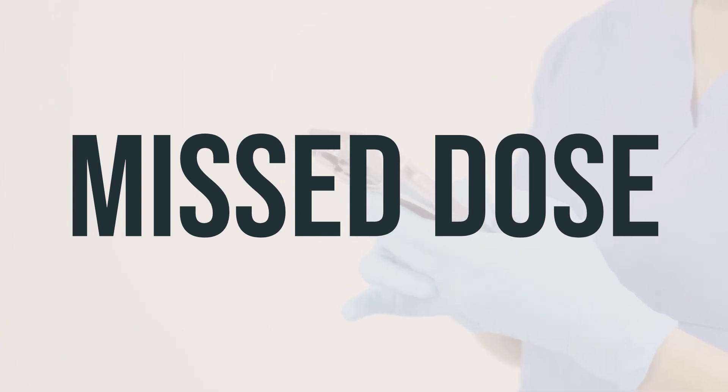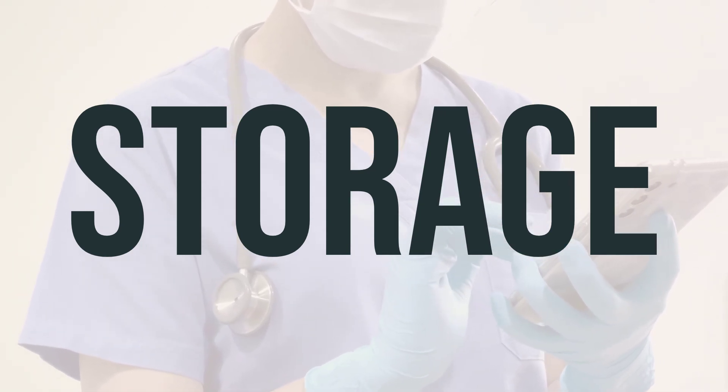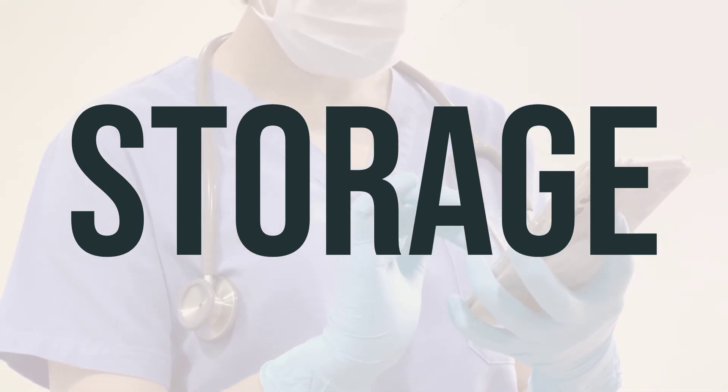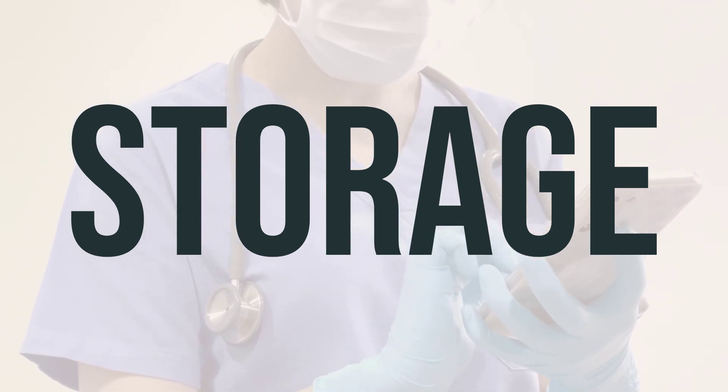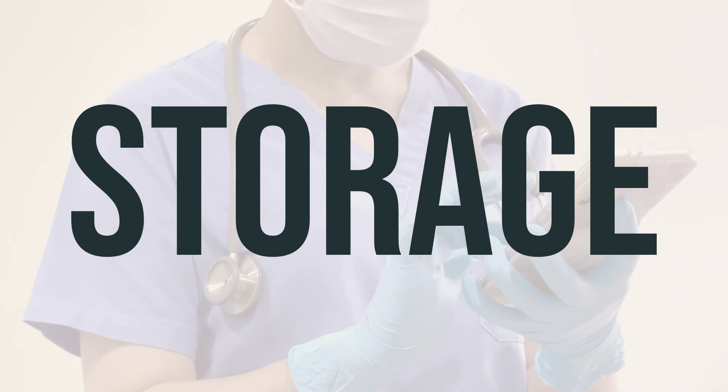If you forget to take a dose, take it as soon as you remember. If it's close to the time for your next dose, just skip the missed one and take your next dose at the usual time. Do not take two doses at once to make up for the missed one. When storing erythromycin stearate, keep it at room temperature and away from light and moisture. Do not store it in the bathroom. Make sure to keep all medications out of reach of children and pets.